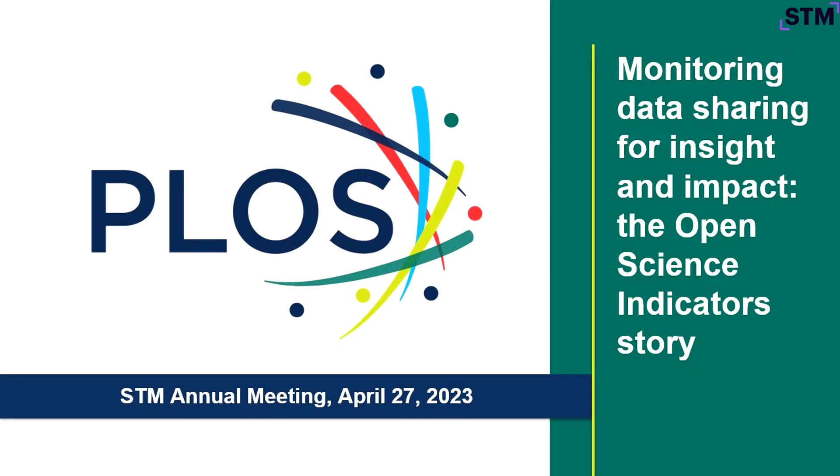Hi, everyone. Marcel Laflamme from PLOS. Glad to be here today. Thanks to our organizers, thanks to Dan in particular for putting the session together.